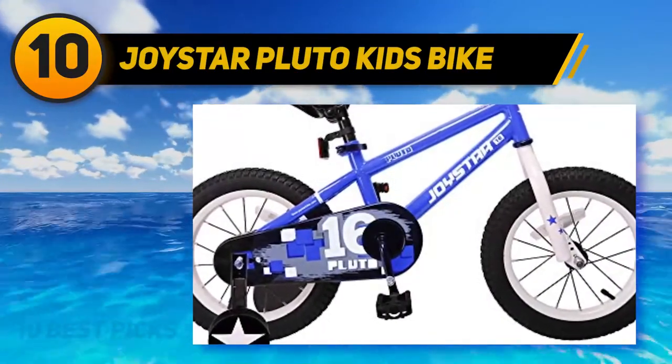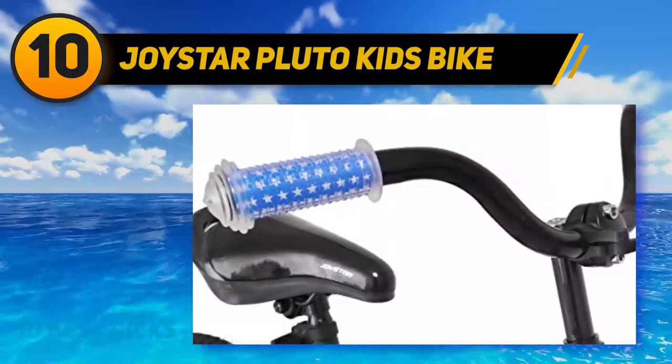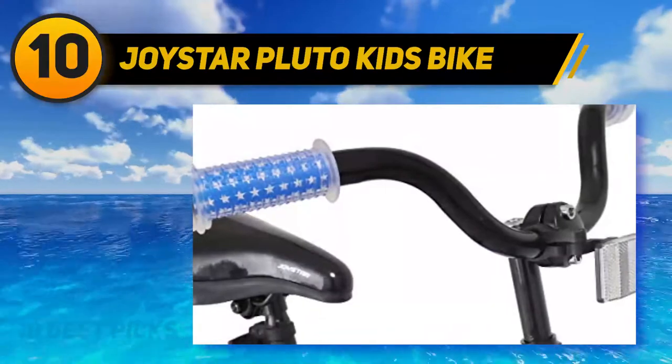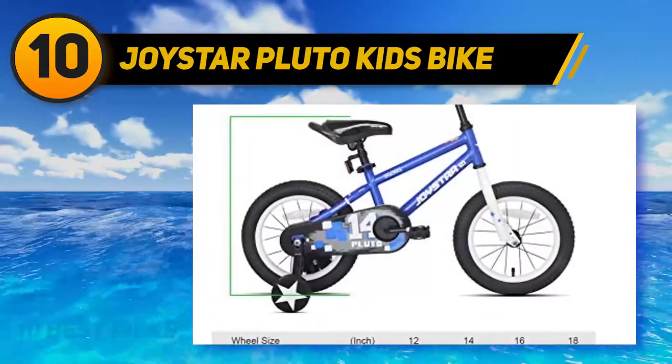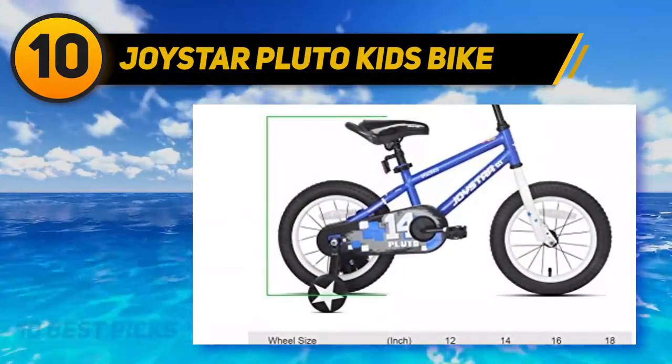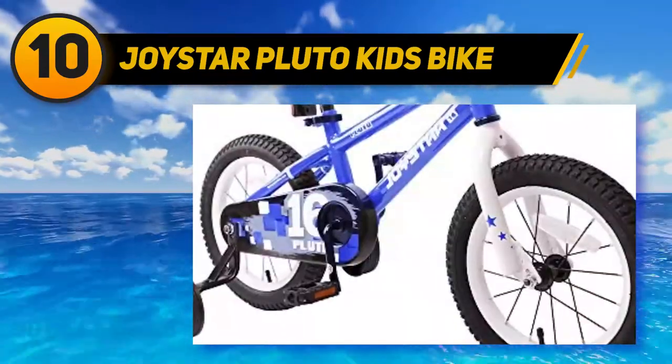We have selected a cool bike from Joystar, and it is known as Pluto. This is a feisty bike for young riders. It is made of premium steel metal for stellar performance on the road. The durable steel frame can endure harsh treatment during the training period of your child.